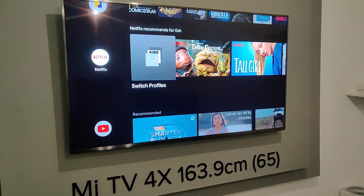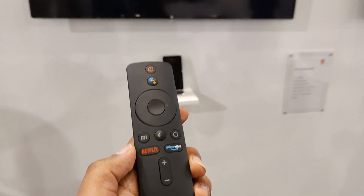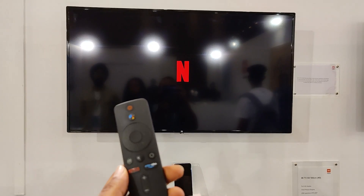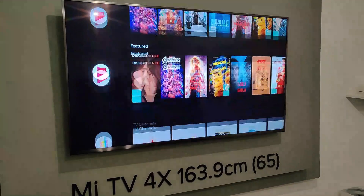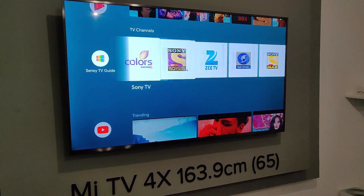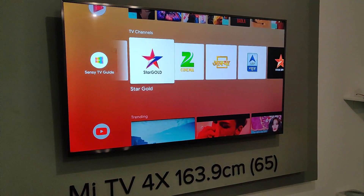The new remote that ships with these TVs comes with dedicated buttons for Netflix and Amazon Prime Video. So, for example, pressing the Netflix button on the remote directly launches the Netflix app. This is a notable improvement across all the TVs launched today.